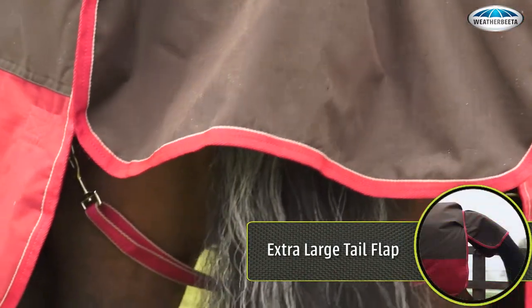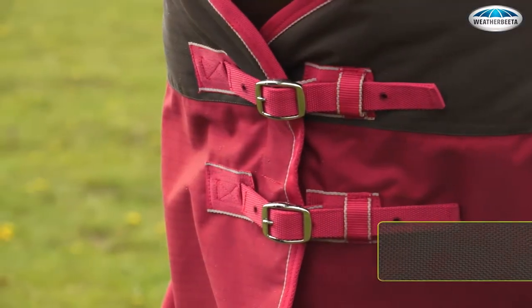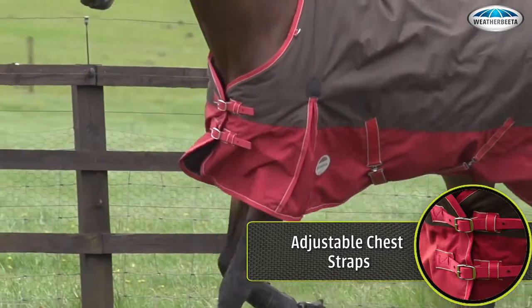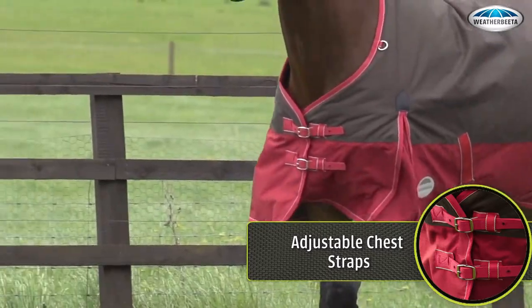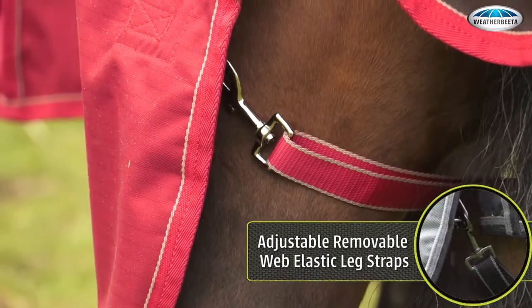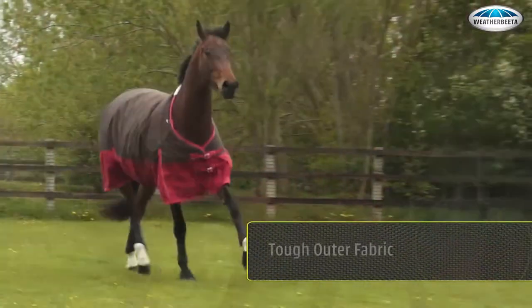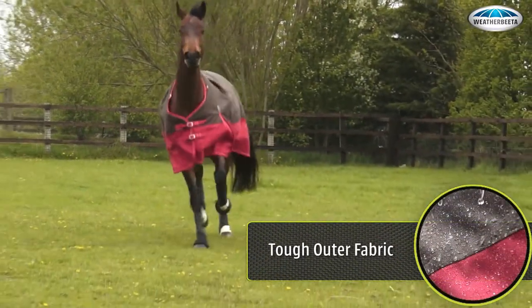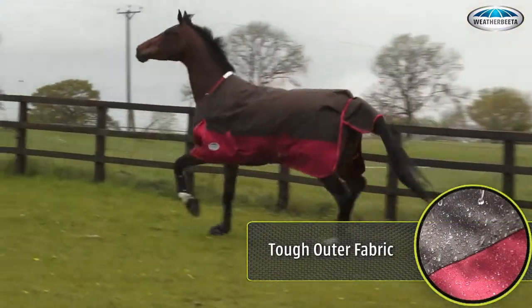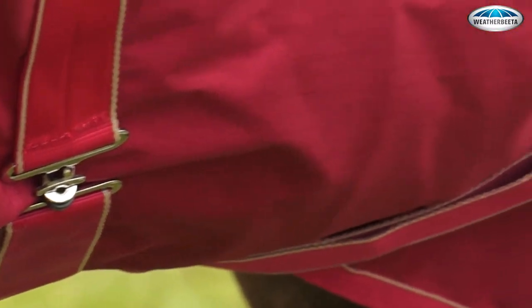Large tail flap for extra protection from the elements. Adjustable twin chest straps for a custom fit that is more secure than single front closures. Adjustable removable elastic leg straps, elasticated for comfort and adjustable for a secure fit. Tough outer fabric with a choice of the toughest 1680 denier ballistic nylon or a tough 1200 denier polyester, with ripstop to control and limit tears, and features repel shell to resist dirt.